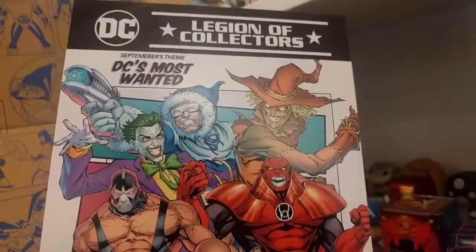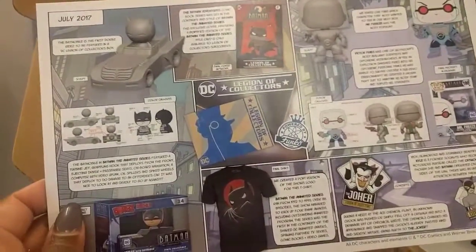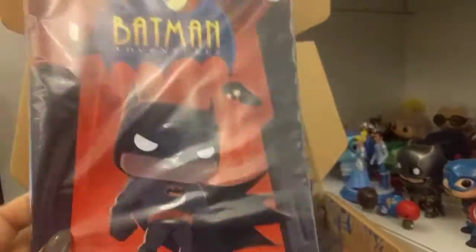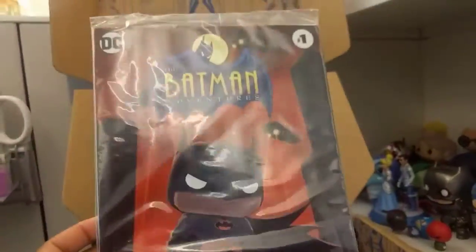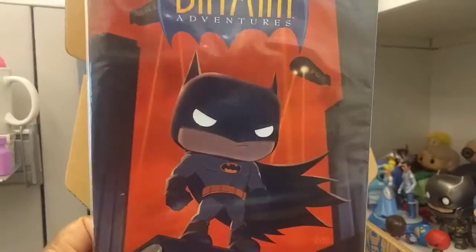It looks like next month is DC's Most Wanted — ooh, a car, I like that, I'm really excited about that box. All right, so I'm excited about reading this first — Batman Adventures — I love the cover.